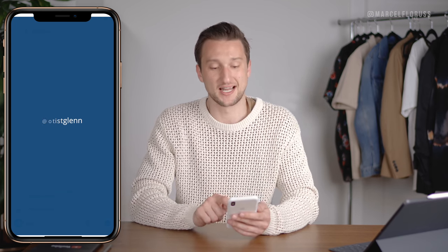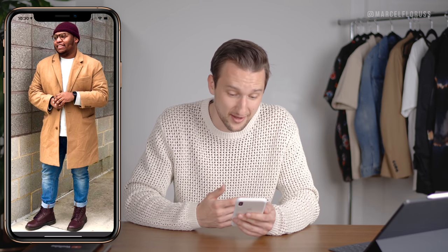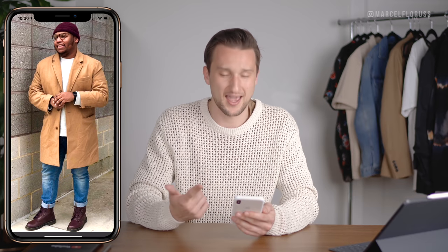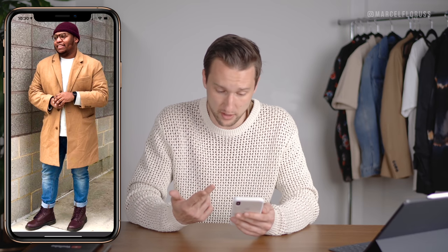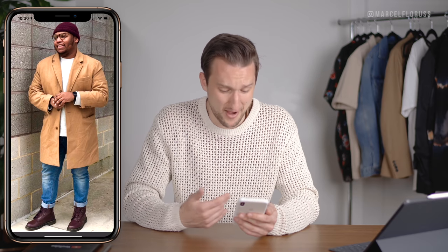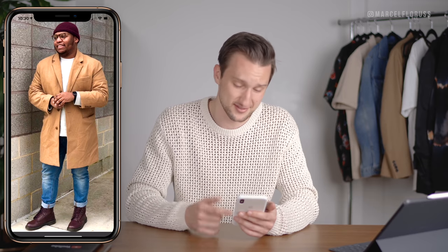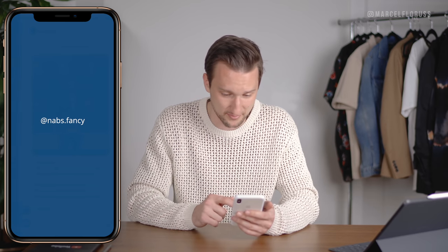Then we got Otis Glenn, and I love this look — that's great. We got a bordeaux beanie, beautiful specs, a camel overcoat over a white off-white sweater, blue jeans, and oxblood Doc Martens 1460s. This is great — I love this. I need to check out your Instagram.